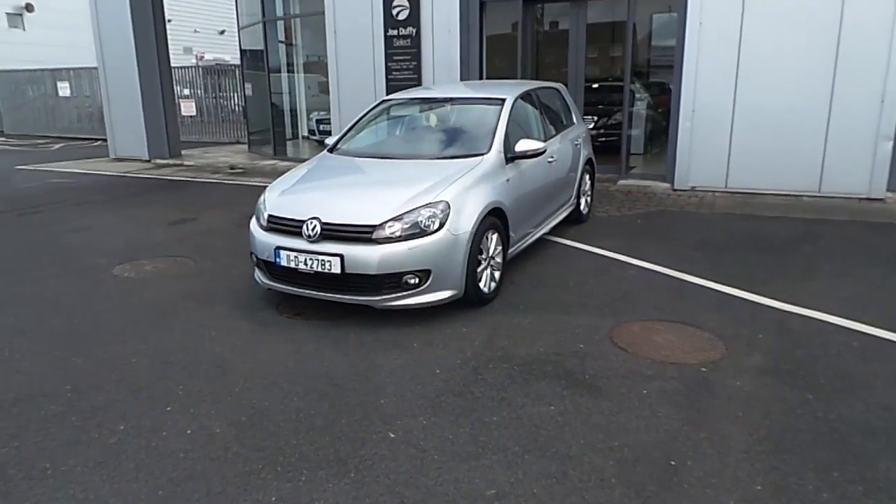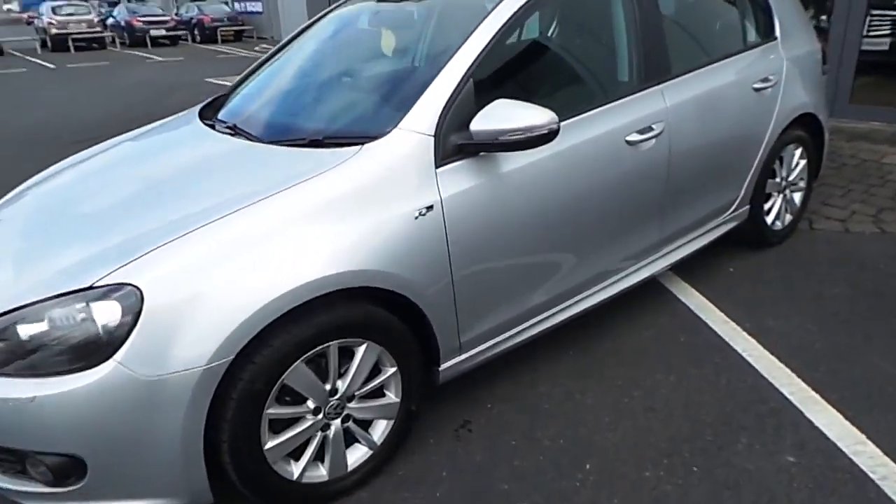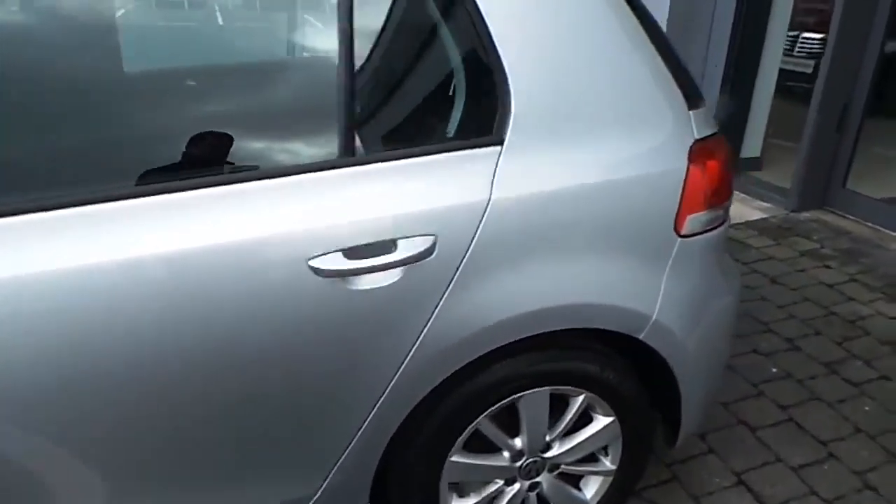Hello and welcome to Joe Duffy Select used cars online. Here we have this 2011 Volkswagen Golf 1.6 TDI R-Line, finished in reflex silver with 16-inch multi-spoke alloy wheels.